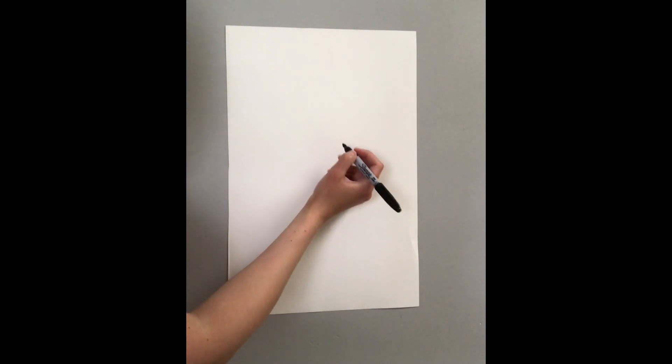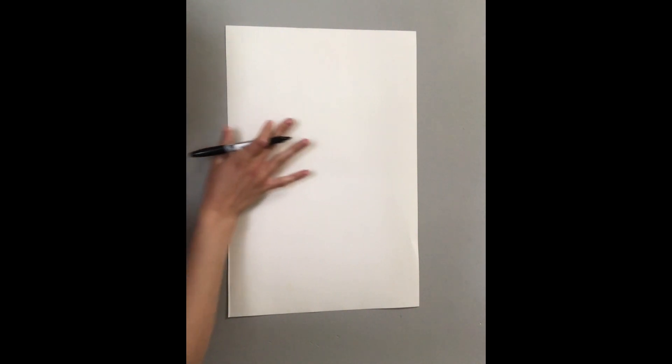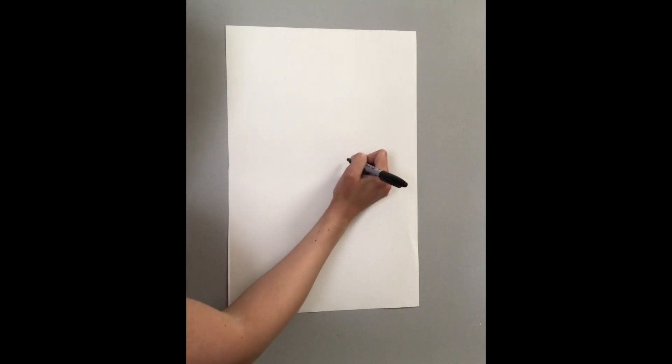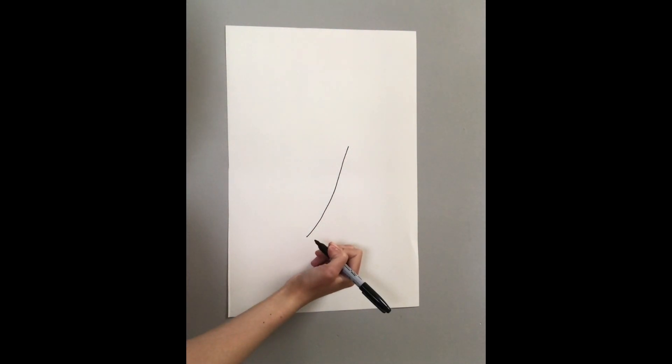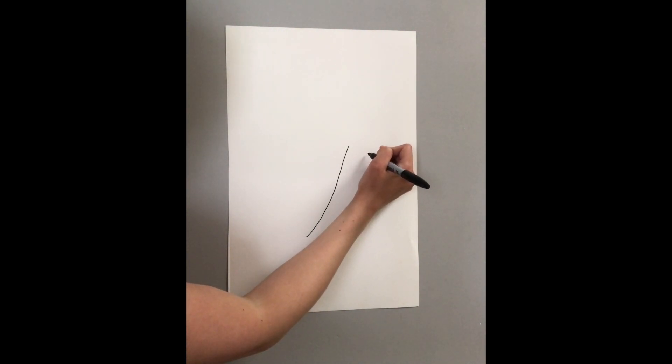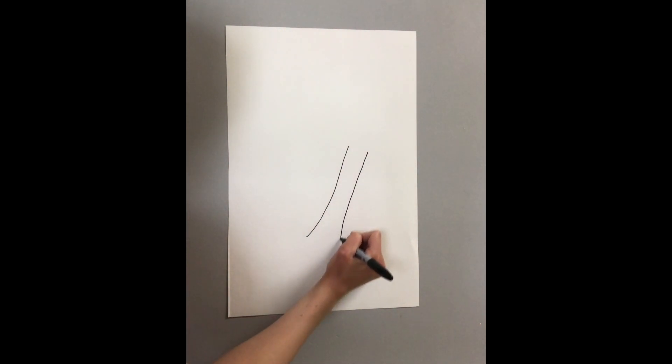So what we're going to draw first is the trunk of the tree. We want to make it look like it's getting blown by the wind, so we're going to make the trunk a little bit slanted. Make a slanty line, kind of like this. Now you're going to go to the other side to make the tree trunk and make another line like this.